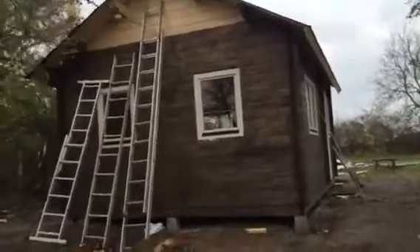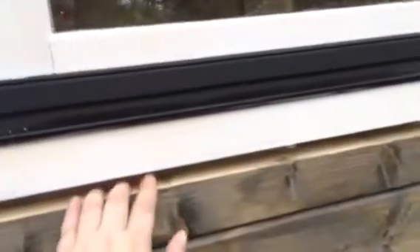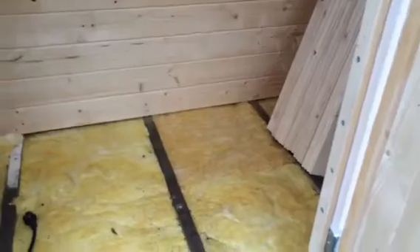Hey guys, wanted to show you progress on the house. We've got all the windows put in and the door, but it's a little airy so it's really cold in there — that's the baby's room. I'm gonna take you guys inside and show you where we're doing the floor right now.